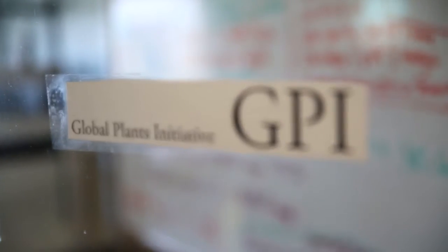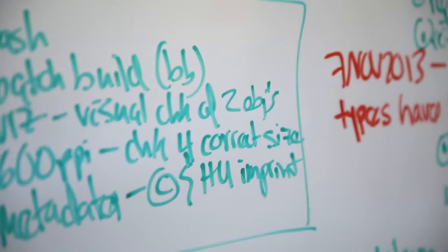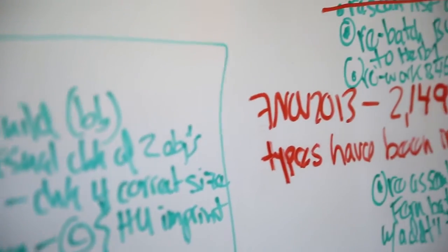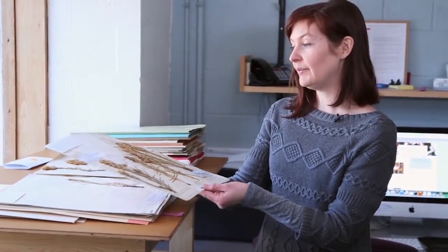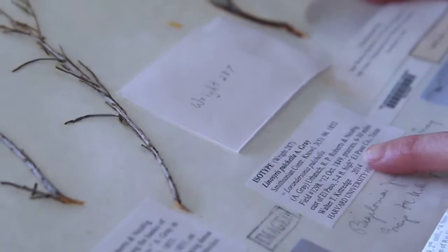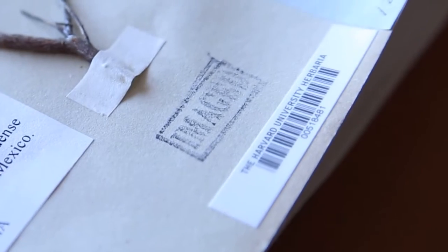We're here in the GPI room — the Global Plants Initiative scanning room — and this is where most of the work for the project happens. Our daily workflow includes taking the actual physical type specimen and making sure all of the metadata associated with each specimen is correct and up to date. Each specimen has a unique barcode number, and within our database once you enter this barcode number it will pull up all of the information associated with that specimen, which is also the case in the JSTOR database along with the image.